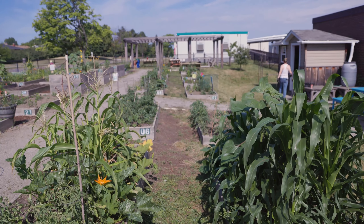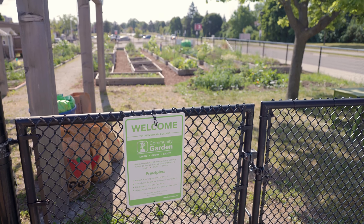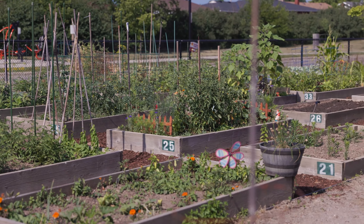Our Fennell campus has many features that support pollinators. One of our most used spaces is our community garden. The garden opened in 2013 with only eight plots and has grown to have 50 plots with over 300 members who use the space annually.